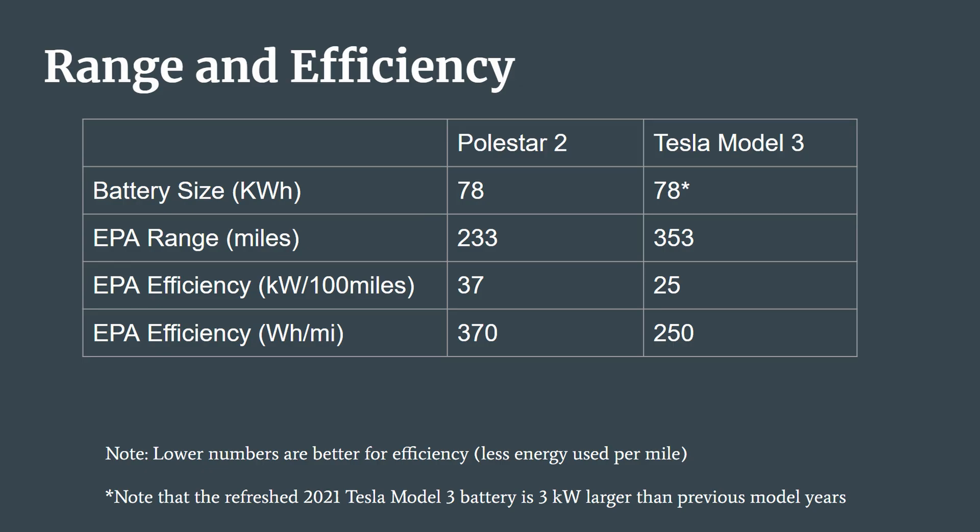These are similar sized cars with similar target audiences and similar sized batteries. When tested by the EPA, the Polestar 2 used 37 kilowatt hours per 100 miles, or 370 watt hours per mile. The Tesla Model 3, on the other hand, used 25 kilowatt hours per 100 miles, or 250 watt hours per mile. And this is why the Model 3 has an EPA rated range of 353 miles, while the Polestar 2 only comes in at 233 miles, even with similarly sized batteries.